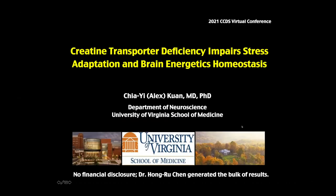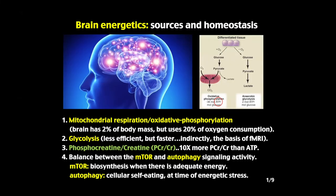I'm based at the University of Virginia in the Department of Neuroscience. One of my interests is brain energetics — where the brain's energy comes from and how the brain keeps homeostasis under normal conditions and under stress. For the brain to function, we need ATP. The main source is mitochondrial respiration through oxidative phosphorylation, which requires oxygen — the brain is only 2% of body mass but uses about 20% of oxygen consumption. Another important mechanism is glycolysis, where glucose makes lactate — less efficient, generating only two ATP per glucose, but faster. The brain also maintains a balance between mTOR and autophagy signaling: mTOR drives biosynthesis when energy is adequate, while energy depletion triggers autophagy — self-eating — to generate ATP by consuming cellular organelles.